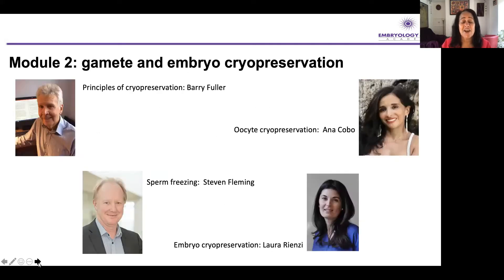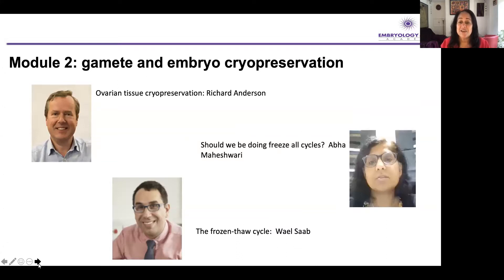Module two is on cryopreservation. I remember back in the 80s, when I was in clinical embryology doing embryo freezing, I really felt I needed to know the fundamentals and principles of this procedure — we knew how to do it, but what did it all actually mean and how did it work? Barry Fuller is an absolute genius in this and will give you a very long lecture that we've separated into two. Steve is going to talk about sperm freezing, and then we have the two experts in egg and embryo freezing, Anna and Laura, then Richard about ovarian tissue, APA about the freeze-all cycles, and the clinical aspects of getting a patient ready for a frozen thaw cycle.